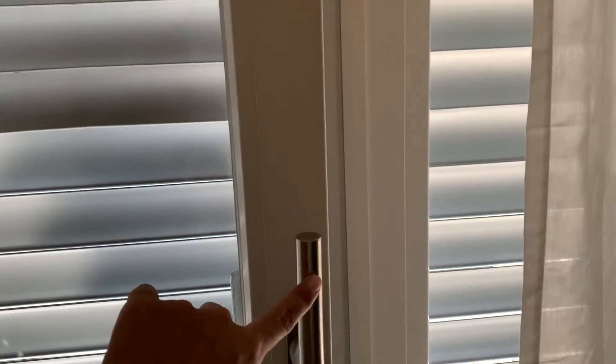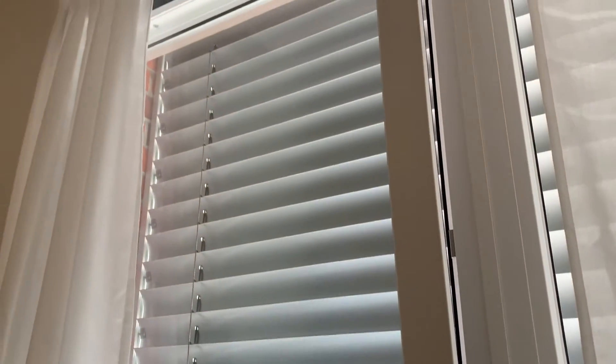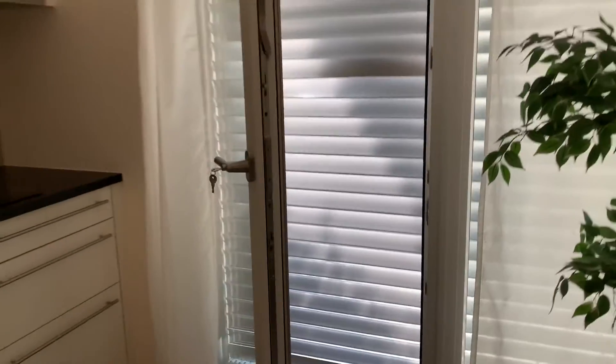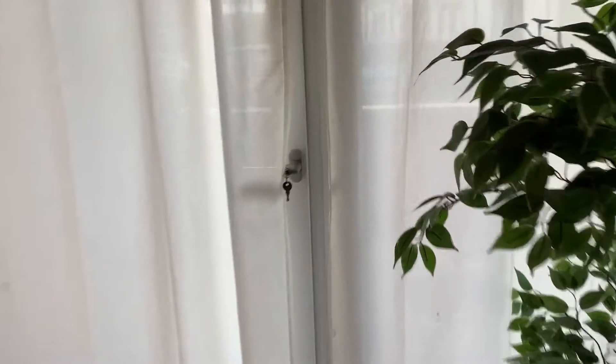So if you have the knob turned up, it does the partial-open thing. But if you turn it more horizontal it opens like a regular door. The first time I did this I thought I broke the window because I turned the knob the wrong way. This position is to open it fully like a door — like so.